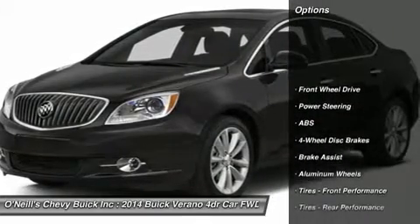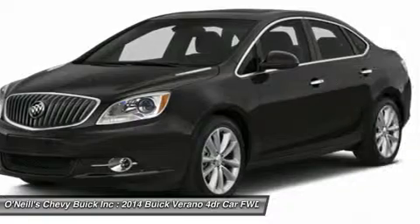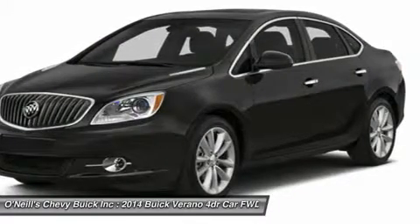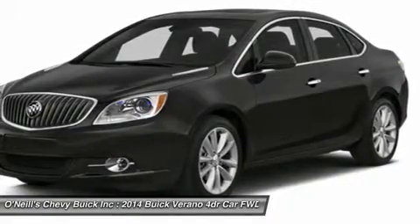Inside the Verano Luxury Sedan you'll find everything has a purpose. From the premium materials to the right amount of trunk space, Buick's designers went out of their way to make Verano comfortable and purposeful. You will find premium craftsmanship and design everywhere you look, along with exceptional seat comfort.